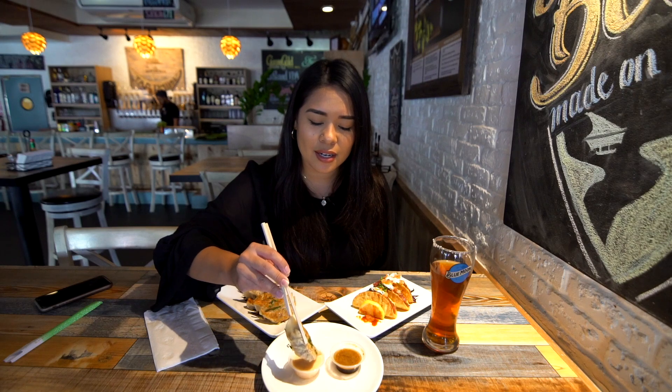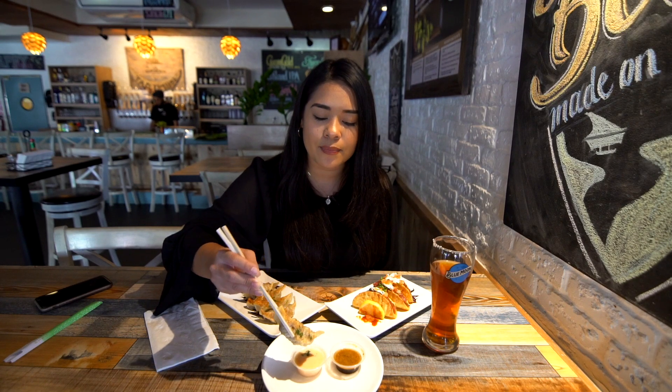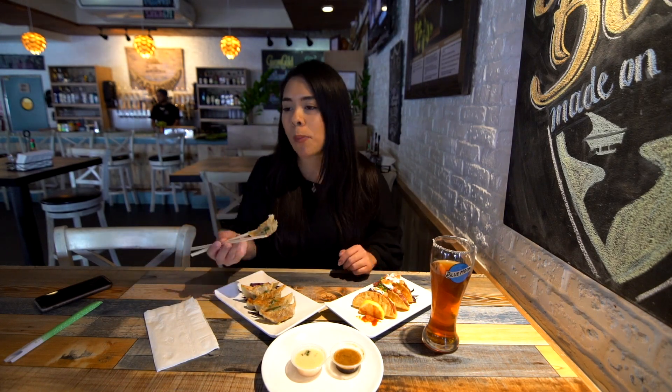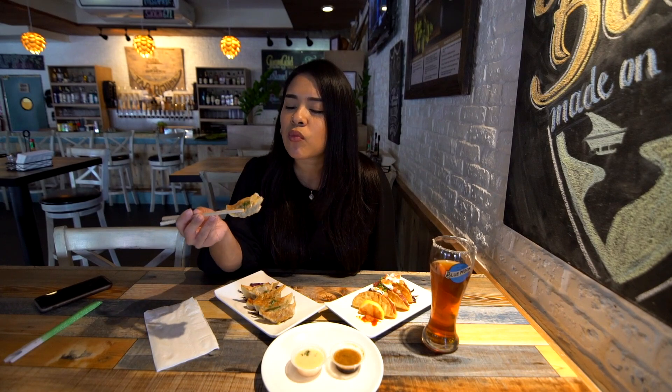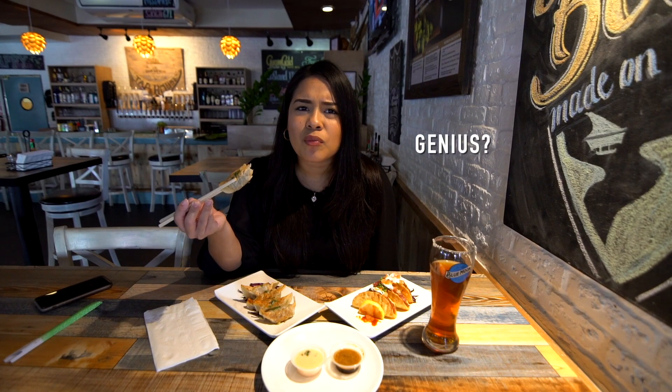All right, let's dunk it right in here. I'm going to go with the traditional one, the Coconut Dinansi first. I love that they made them into dumplings — it's so innovative.